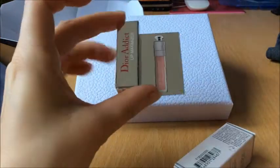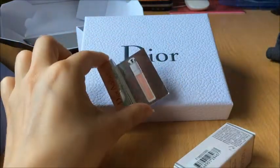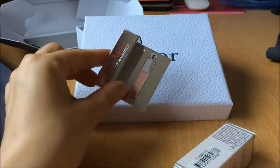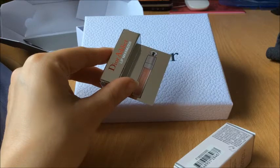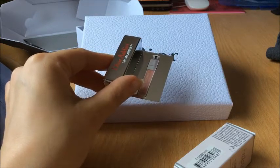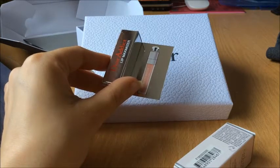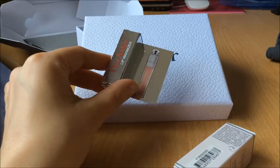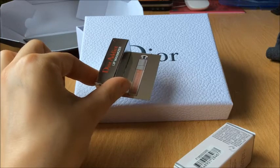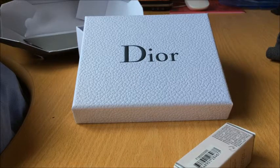Это Lip Maximizer. Мне он не очень понравился, даже скорее не понравился. Он немножко холодит губы, но увеличивать абсолютно никак не увеличивает. По мне, даже такой искусственный объем он абсолютно не делал — просто был как блеск. Он, наверное, немножко с ментолом, потому что чувствуется холод. Хорошо так холодит, но эффекта увеличения абсолютно нет. Поэтому полную версию покупать не буду.